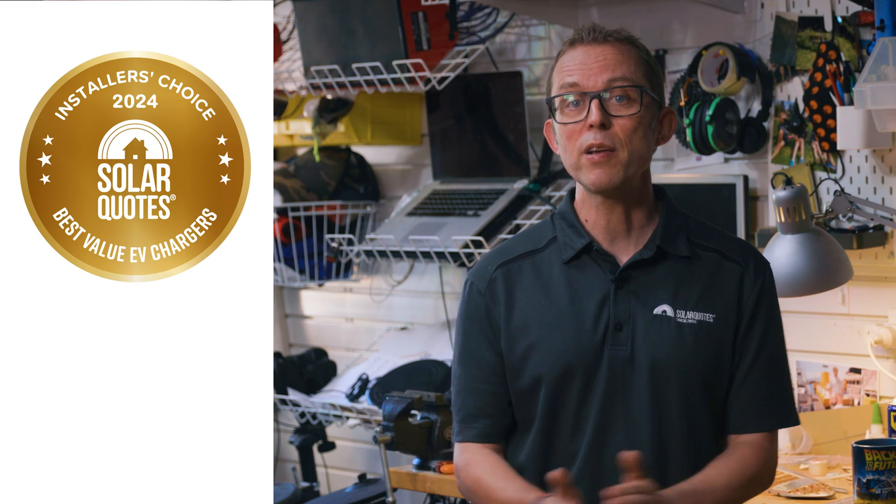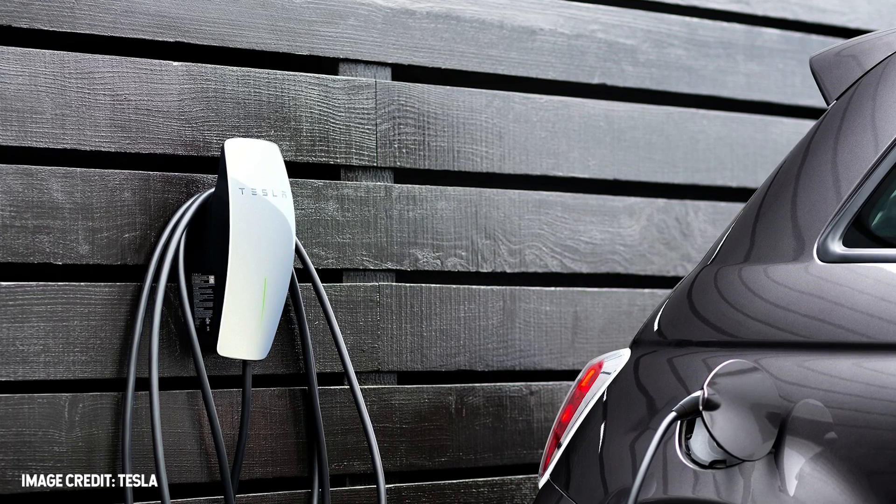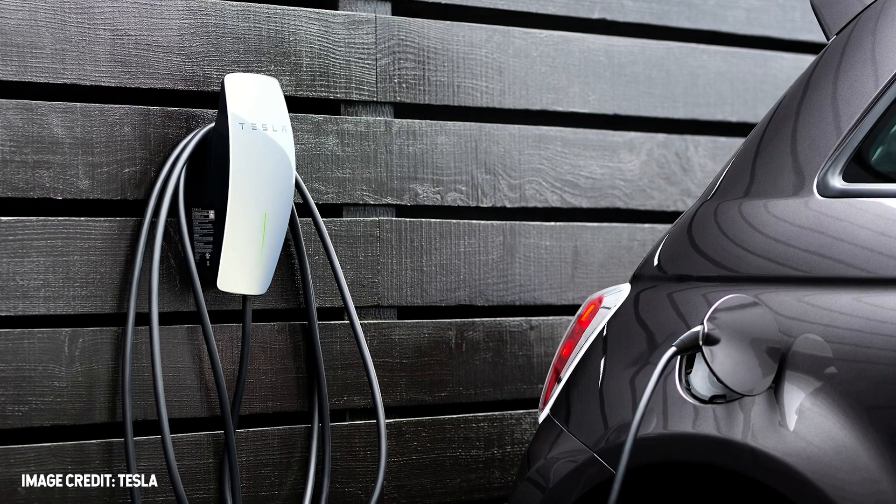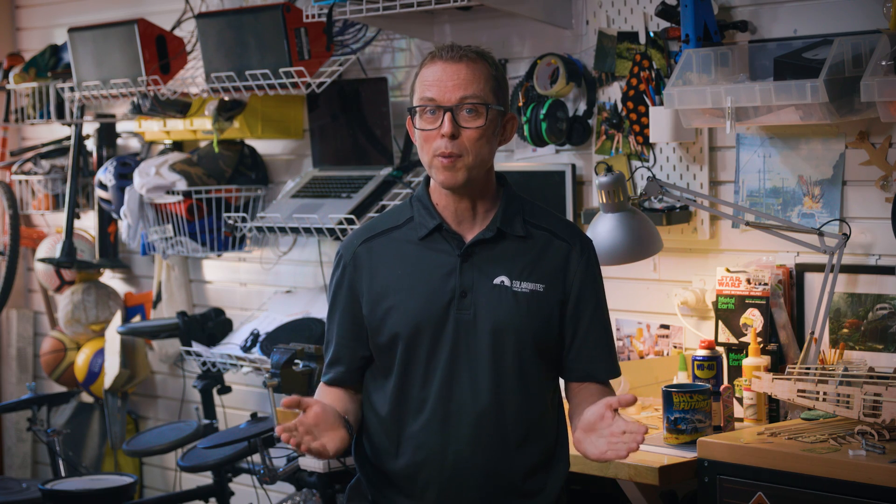The gold medal for best value EV charger goes to Tesla. Just because this is a Tesla-made charger, it doesn't mean it's only compatible with Tesla cars — you can use it with any EV you like — but most of the smarts of the Tesla wall connector are locked for use with Tesla cars and batteries. The Tesla wall connector comes as a single variant that works with both single and three-phase, though it does have a max charging rate of 11 kilowatts as opposed to 22 kilowatts for most other three-phase chargers on the market.